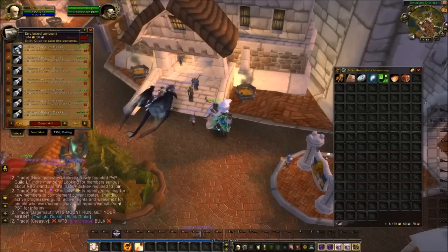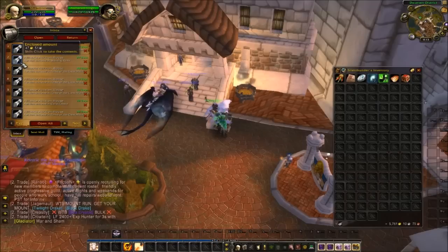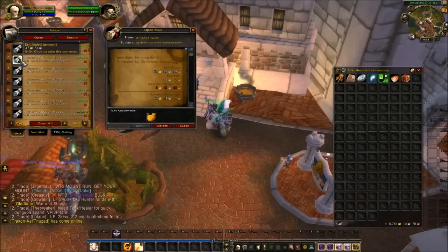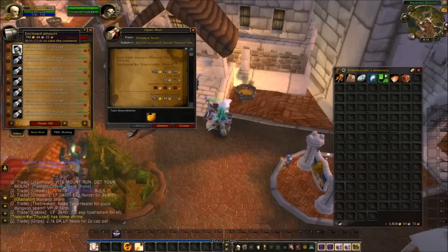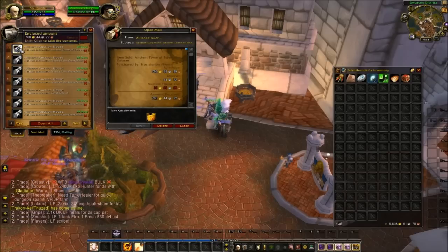Tome of the Clear Mines. Formula — Large Prismatic Shard, purchased in Shattrath for around 5 gold, sold for 299 gold. A skinning knife sold for 50 gold — of course you can buy those at vendors everywhere. Ancient Tome of Teleport: Dalaran — I think I paid around 150 or 250 gold for it, sold it for 800. That was one of the items I found on the Undermine Journal.